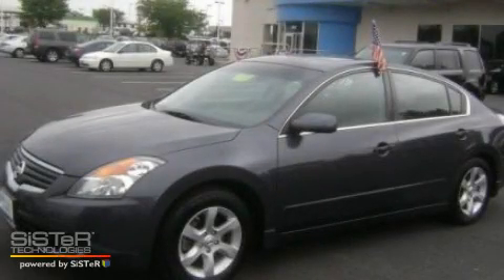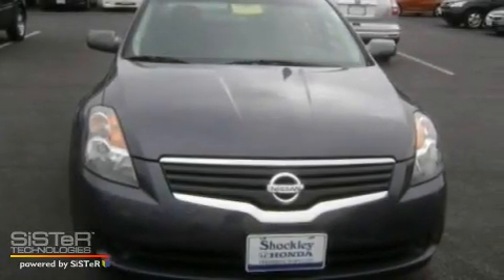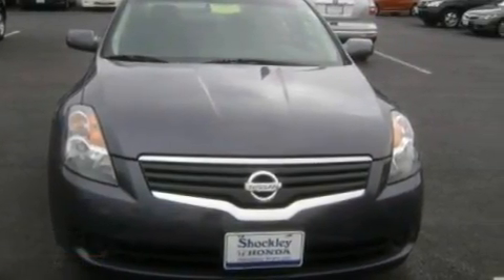This is a 2008 Nissan Altima. It features a 2.5-liter 4-cylinder engine and a continuously variable transmission.